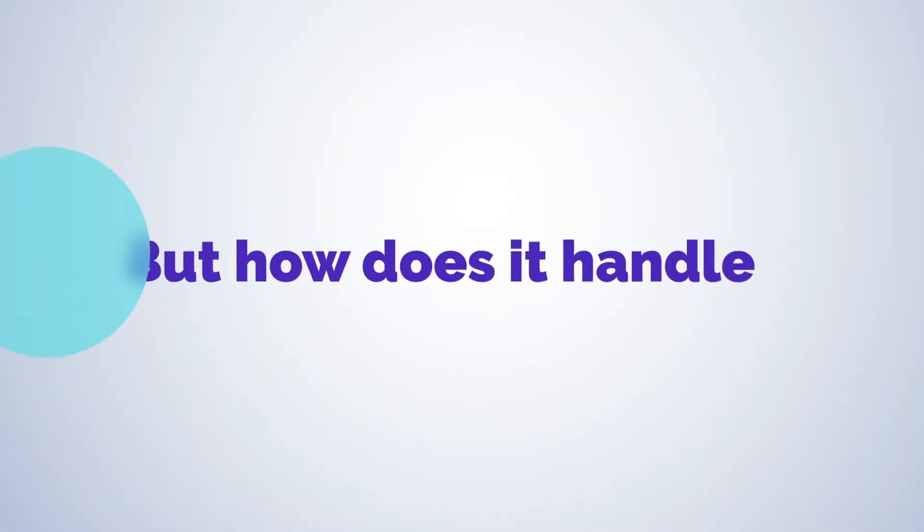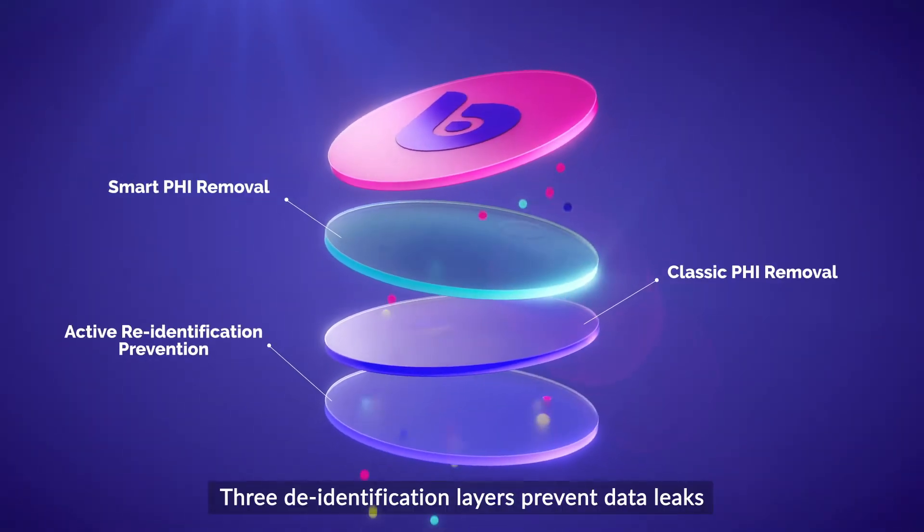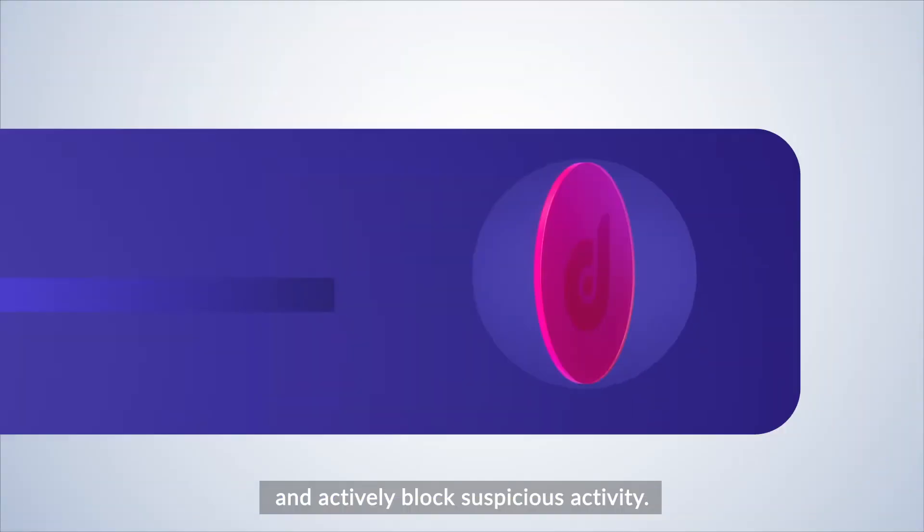But how does it handle anonymization? Three de-identification layers prevent data leaks and actively block suspicious activity.